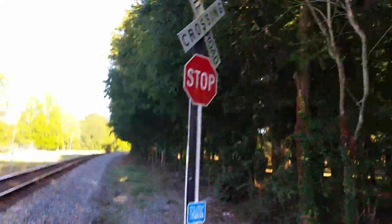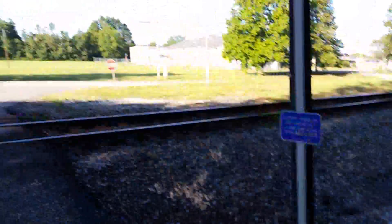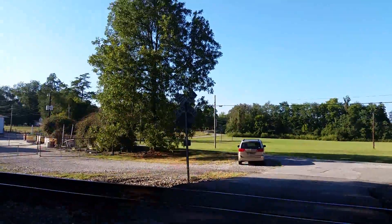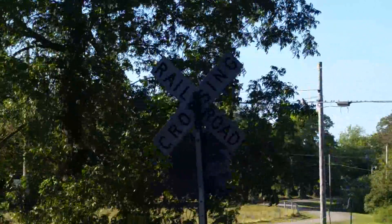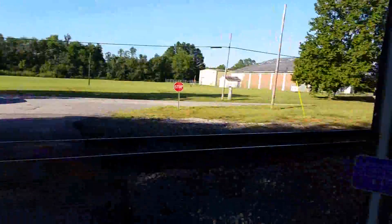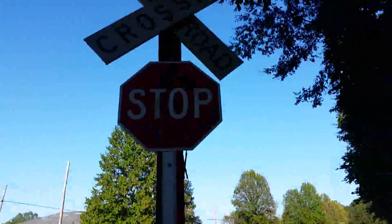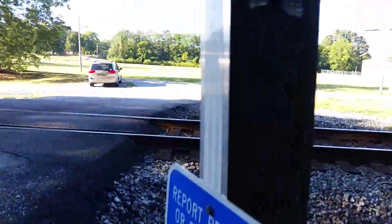Most of the other crossings in Cortland. Then right over here we have the other crossbuck. It's got an older post than the other one. The other one over there is a double-sided crossbuck, for some reason. This one's an older one, probably installed by the Southern Railroad.